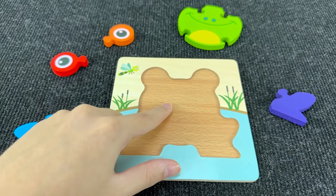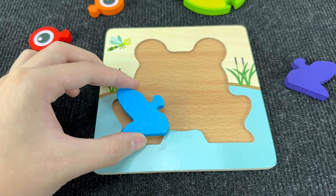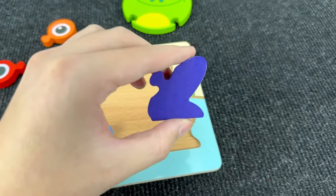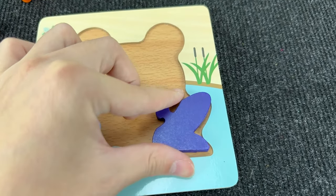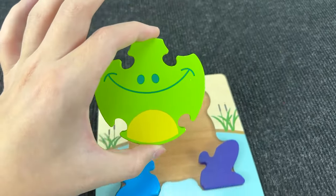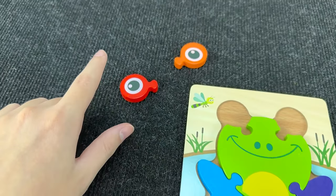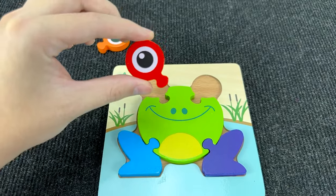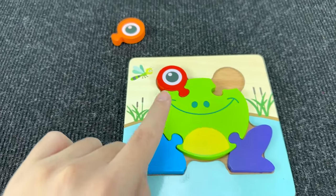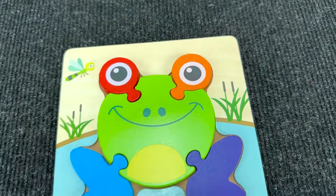Let's go to the next puzzle! And here we need to assemble a frog. First piece of the puzzle — it's a leg! Let's put the leg here. Next piece of the puzzle — right leg! And now let's take the body — let's put it here. And now let's take the eyes — first eye, let's put it here. And the last piece of the puzzle — it's the second eye! Let's put it here. We make a frog!